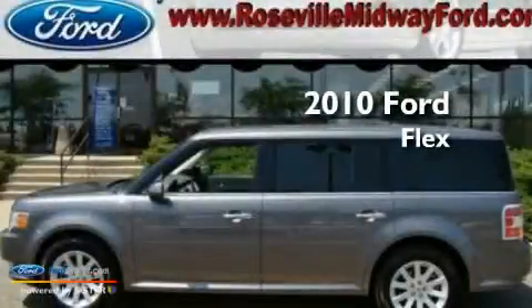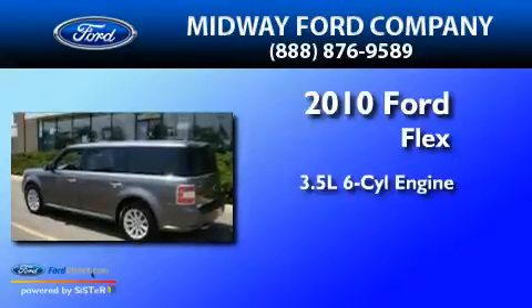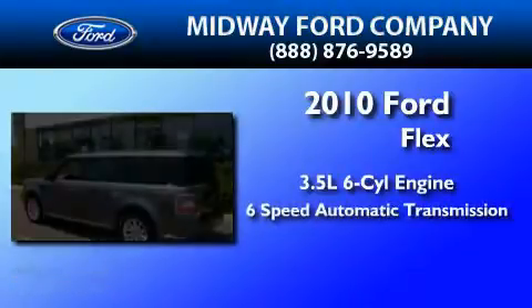This is a 2010 Ford Flex. It has a 3.5 liter 6-cylinder engine and a 6-speed automatic transmission.